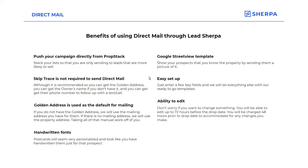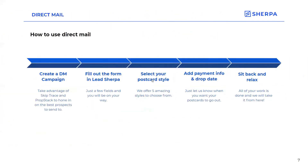You do have the ability to edit — so if you want to change something, who you're sending to or anything within that campaign, you can edit up to 72 hours before the drop date. Nothing will be charged to the account until 48 hours prior to the drop date, so that will give you time to edit if you need to. And we only use first class postage, so those postcards will get first class treatment getting sent to the right people.